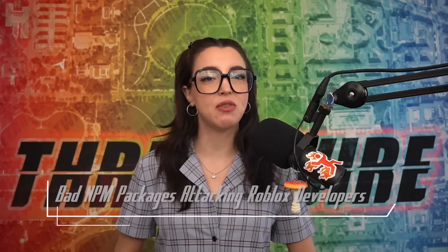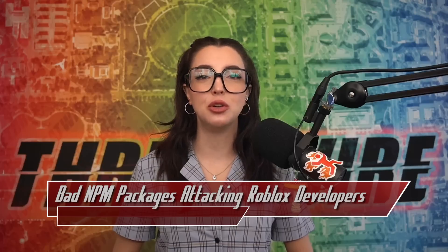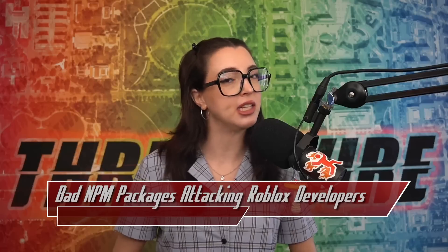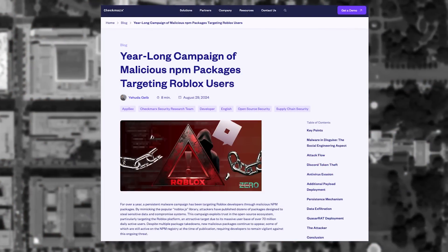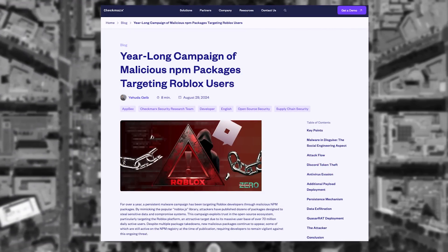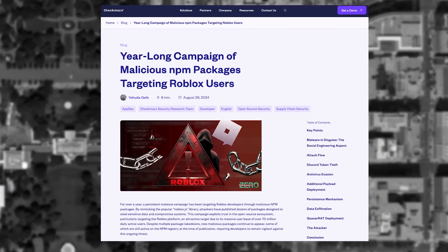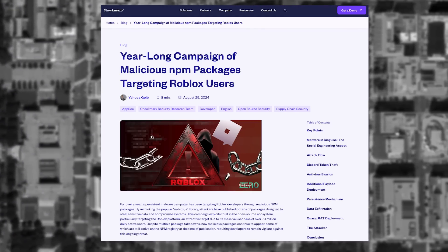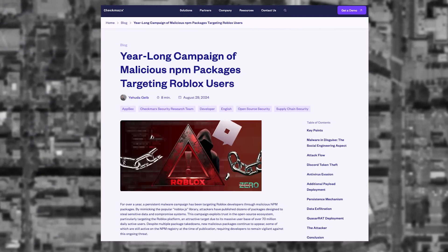The team at Checkmarx has discovered a series of malicious NPM packages targeting Roblox developers. These NPM packages utilize forms of typosquatting — specifically brand jacking and combo squatting in combination with star jacking — to convince developers to install malicious packages assumed to be related to the main package. The package used in this malware campaign is noblox.js, a JavaScript wrapper for the Roblox REST interface. Four packages were discovered to be malicious: noblox.js-async, noblox.js-thread, noblox.js-api, and noblox.js-threads.